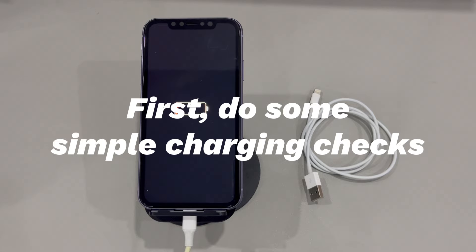First, check if the charger has some visible damage like prongs. Second, check if the charging cable has visible cracks, bends, or foreign material. Third, check if the power source can deliver power normally. Fourth, check if you connect the cable, the charger, the power source, and the phone firmly. Fifth, shine a light into the charging port and see if there is any obstacle.